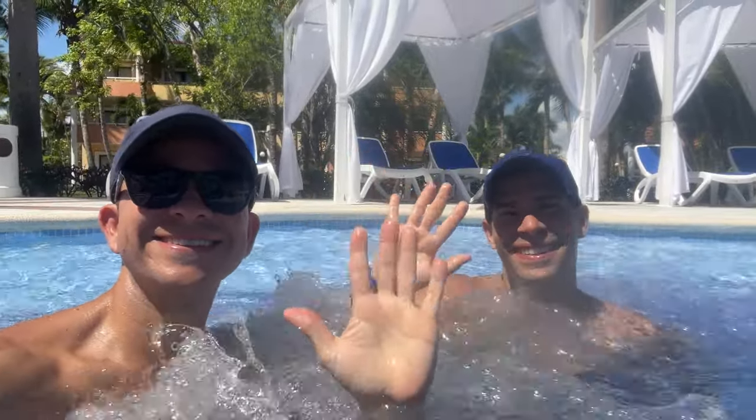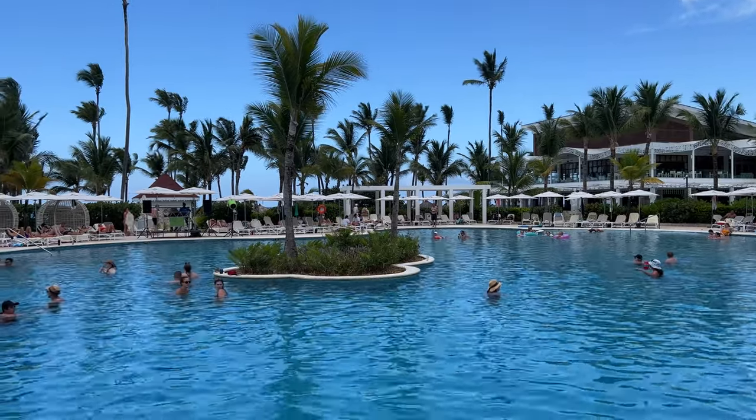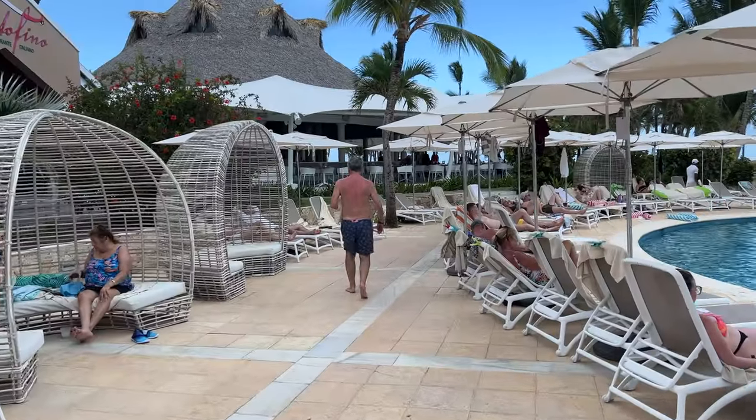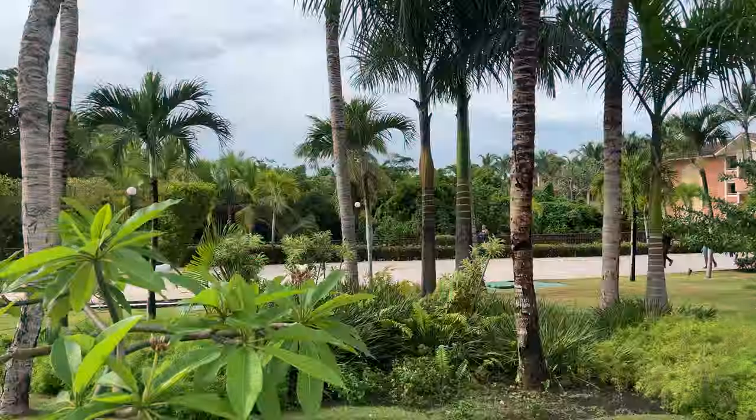We just returned from a three-night stay at the Bahía Príncipe Luxury Ambar in Punta Cana. This is a full video tour of this all-inclusive resort so you know exactly what to expect.